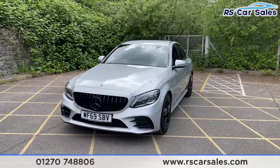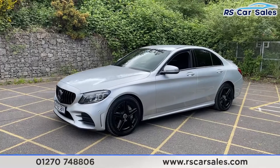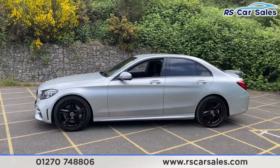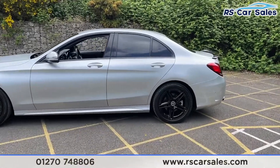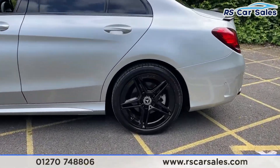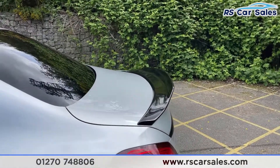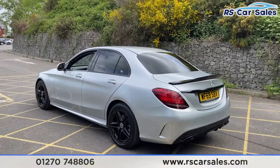Coming around to this corner you'll see your second 18-inch alloy wheel, again in excellent condition. You've then got your colour-coded wing mirrors and door handles, black trim around the windows with privacy glass for the rear passengers. Coming to the rear, here's a closer look at your third 18-inch alloy wheel. The black spoiler really sets the back end off nicely.